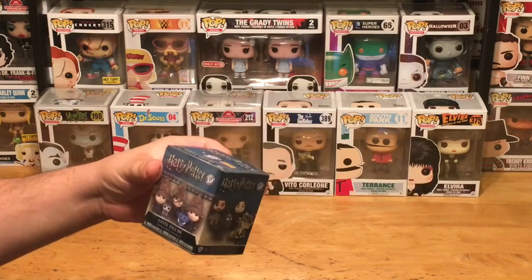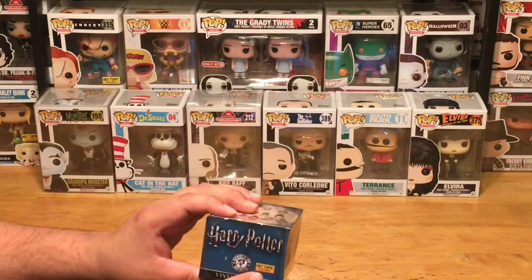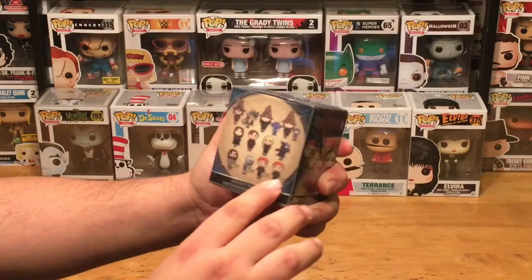That's right, these are not based on any specific Harry Potter movie or book, it's just Harry Potter. So these are Hot Topic exclusive ones, meaning there's a few down here at the bottom that you can only get at Hot Topic.